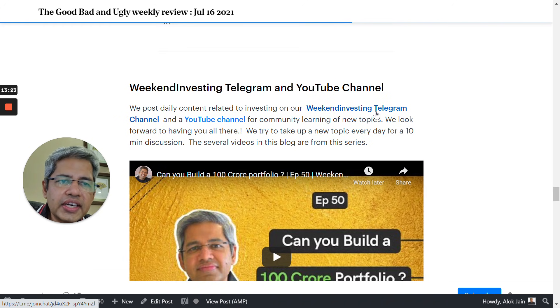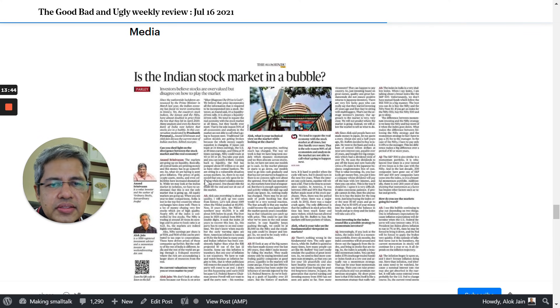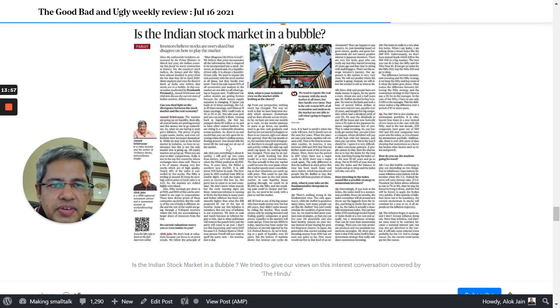There are links to the Weekend Investing Telegram channel — where all weekly reports, daily bites, and new product launches are posted first, with preferential treatment for users there — as well as a link to the YouTube channel. There are also links to media articles published that week, such as an article in The Hindu featuring a discussion between myself and Mr. Anand Srinivasan, a value investor, on how momentum investing is pitched against value investing — a very interesting debate worth reading.